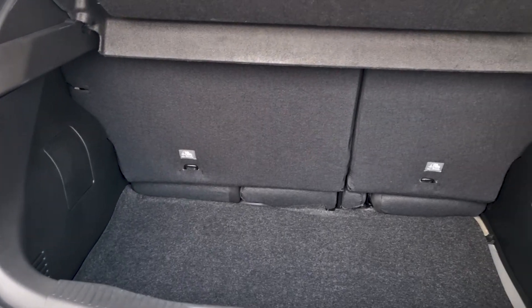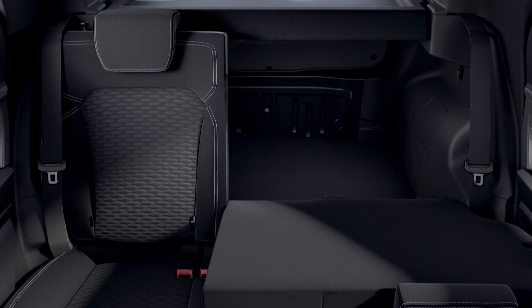The boot is 403 litres, so that's great. I put prams and everything in there and I can tell it's one of the biggest boots in the segment. So that's a point in the Kiger's favour.